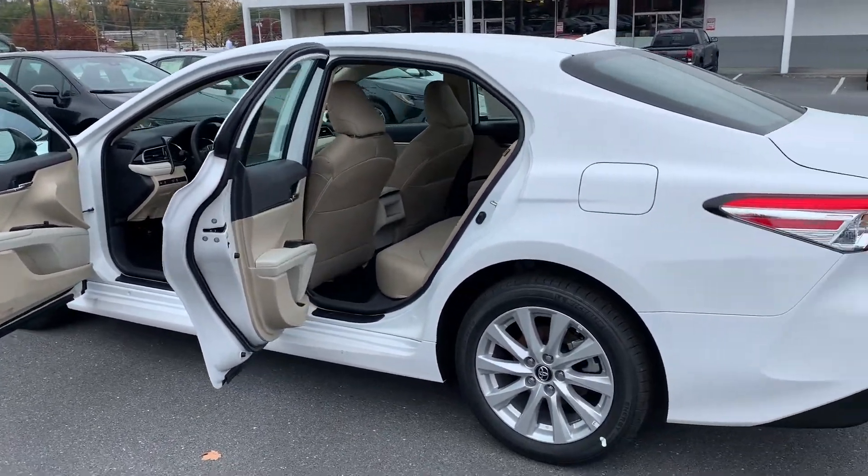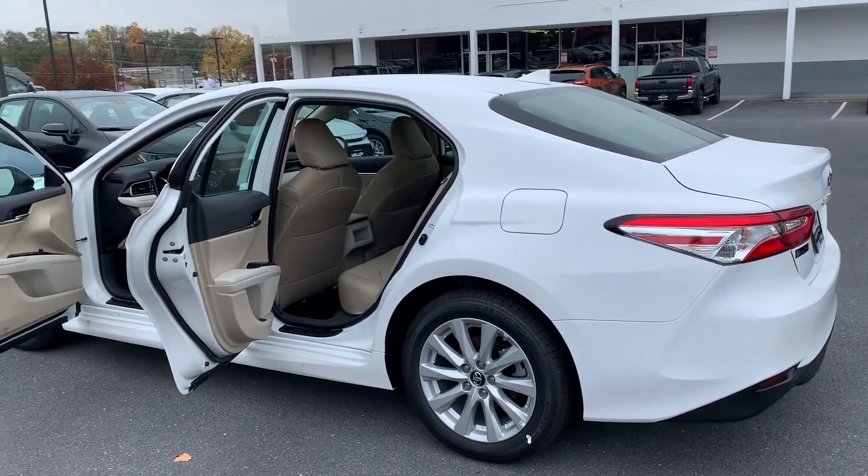Please come on down to Molloy Toyota here in Winchester, Virginia, and make it Molloy. Thank you.